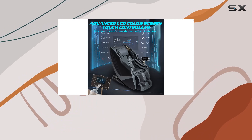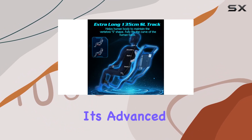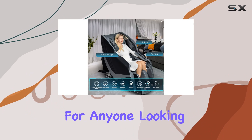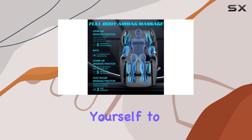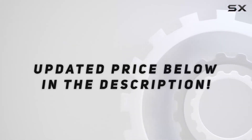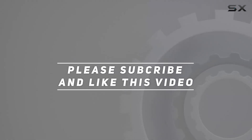In conclusion, the Relaxer Life Intelligent Full Body Massage Chair is a game changer for anyone seeking relaxation and rejuvenation at home. With its advanced features, customizable options, and top-notch build quality, it's truly a must-have for anyone looking to unwind after a long day. Treat yourself to the ultimate relaxation experience today — check out the video description for the updated price. Thanks for watching!